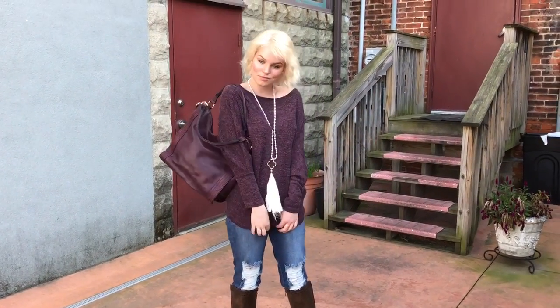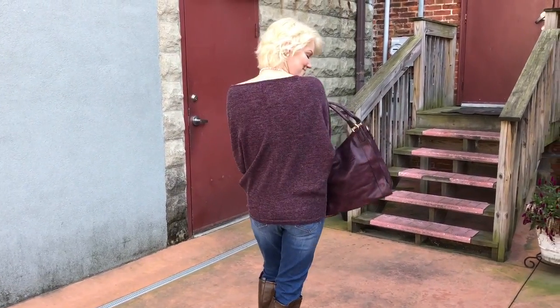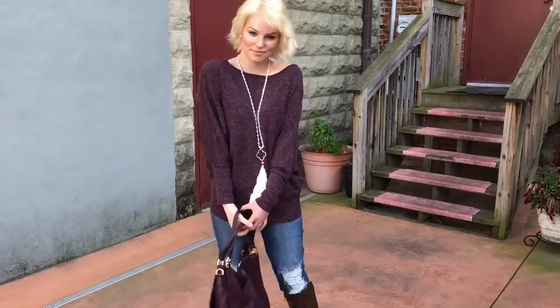Ladies, this is a wonderful top. You will love it. You'll want more colors. Bedazzledshop.com — adding more every day.